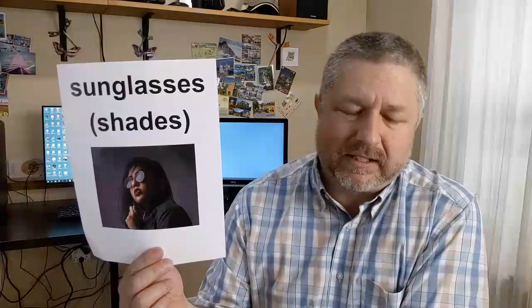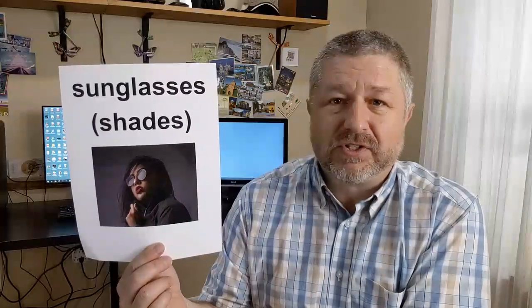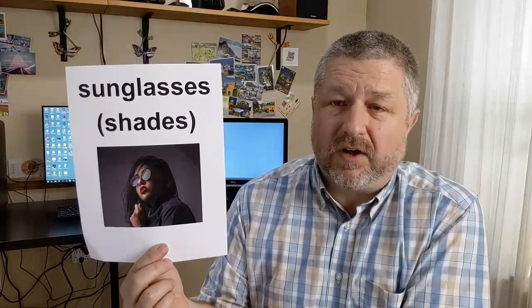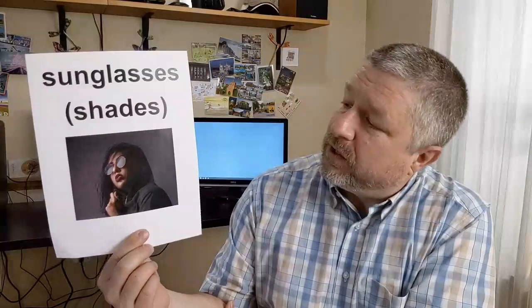Sunglasses are a true accessory — something you wear because the sun is very bright. We also call them 'shades,' which is the informal or slang word for sunglasses. I like to wear shades when it's sunny outside. I wear sunglasses on the farm not just to block out the sun, but also for safety — sunglasses in front of your eyes can protect your eyes when you're working.